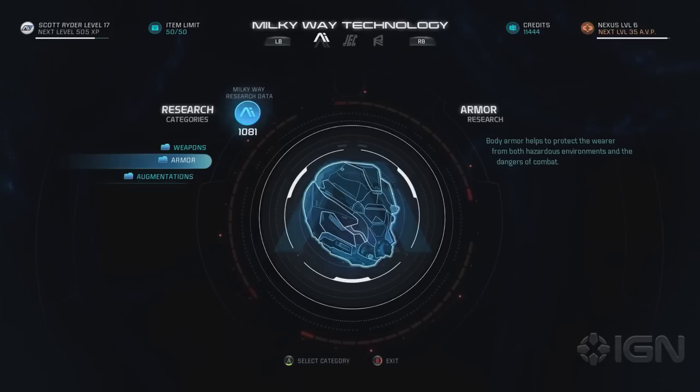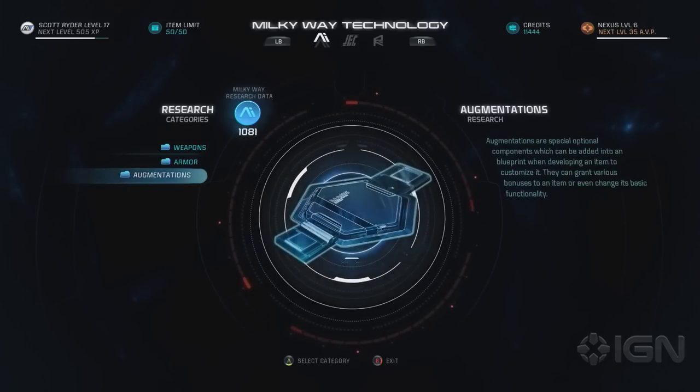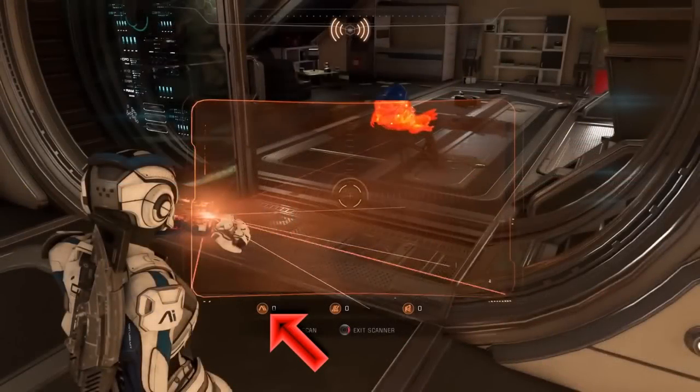Something cool here is that we finally get to see another currency. We've known about research data for quite some time, but we finally have a symbol for it — it's the small Andromeda Initiative logo, what I always called AI coins, but now we have a proper name. You can notice the different types of currencies from this menu, which is nice to slowly identify each type.